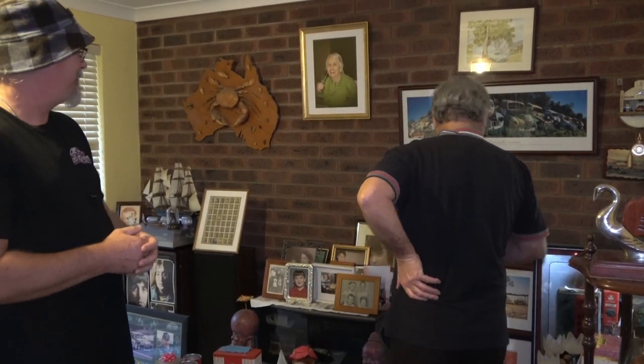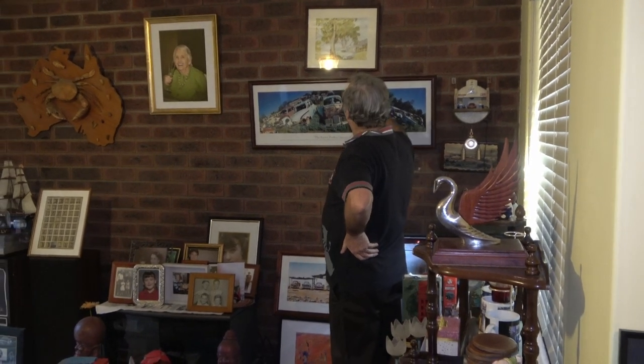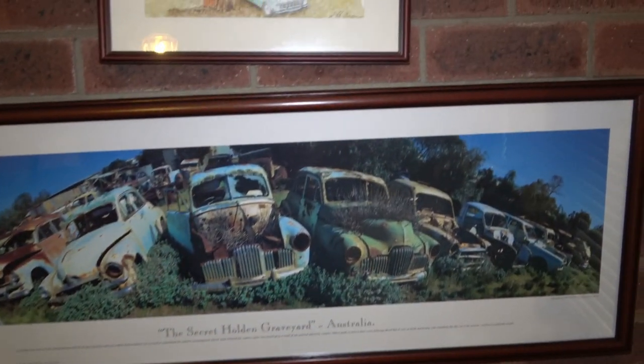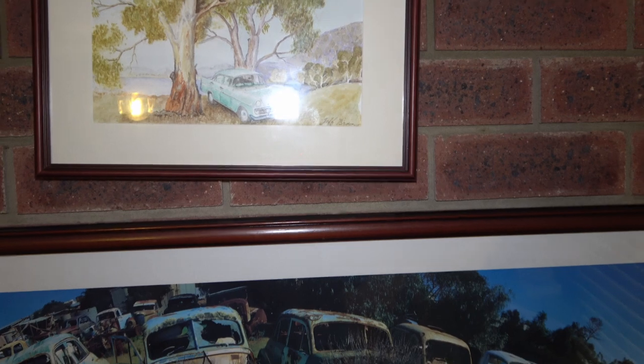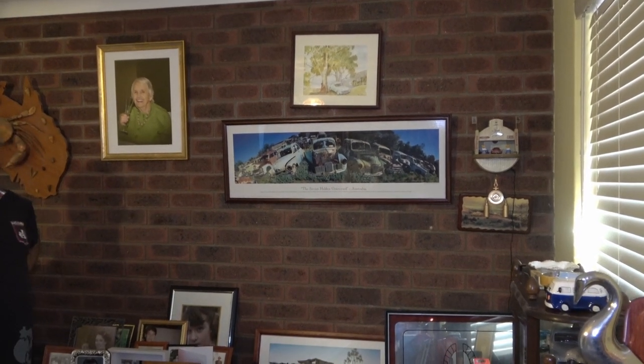We've got the classic Holden graveyard picture, which is very iconic — and it's not a secret anymore, it's in Tiare in South Australia, a little town there. My uncle painted that for me, probably '98 or '99. He's passed away now but he did a very good job on it. That's the fourth artwork we've seen in your man cave throughout our walk around.